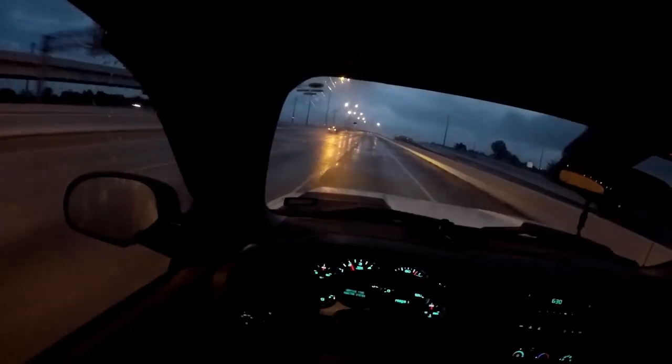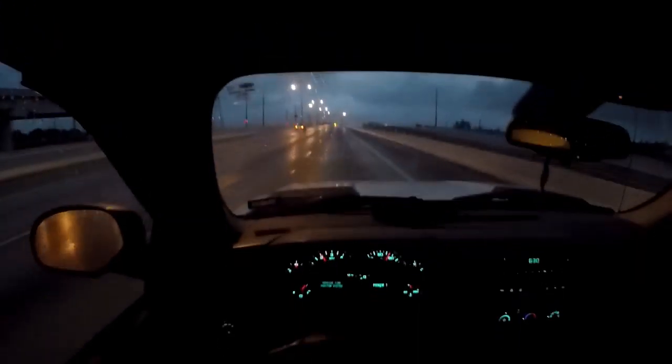Woo-hoo! Playing in the rain today! Whoa, that's a big ol' TV!